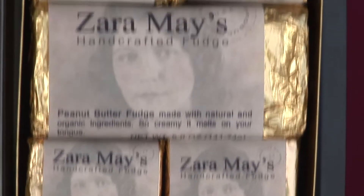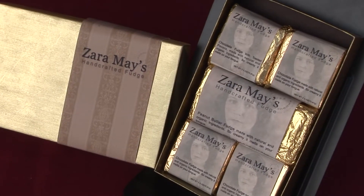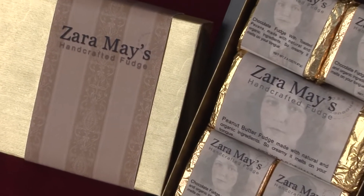For more information on our fudge and to have it shipped anywhere in the United States, you can find it at www.zarahmay.com.